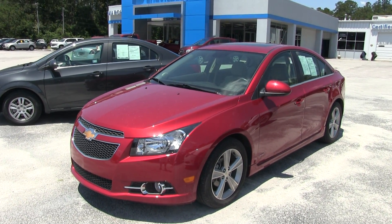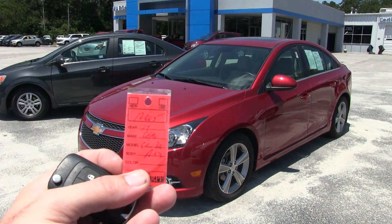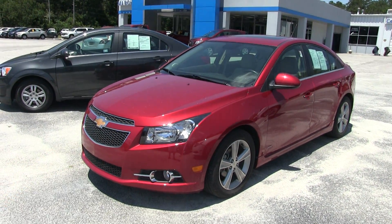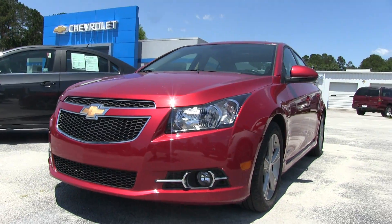Welcome to Marchant Chevy videos. Today we're looking at a 2014 Chevy Cruze. This one is stock number 12005 — the Chevy Cruze fuel economy vehicle. Great looking car. Let's take a look at it today in this condition report.